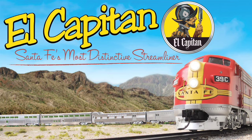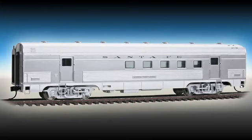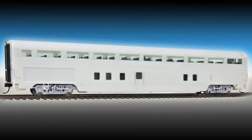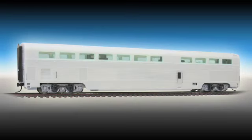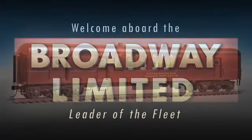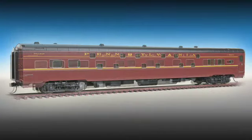We'll have the latest samples of El Capitan cars including the baggage car, railway post office, transition car, step-down coach, high-level coach, high-level lounge, high-level diner, and step-down coach with tail sign. All cars from the Broadway Limited and the first samples of the new Proto 2000 E8A and E7B locos made especially for this great train will be on display.